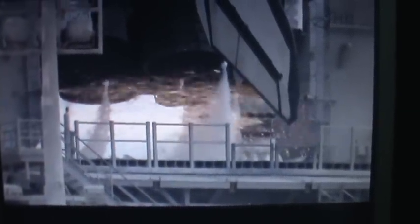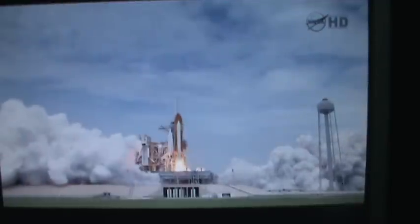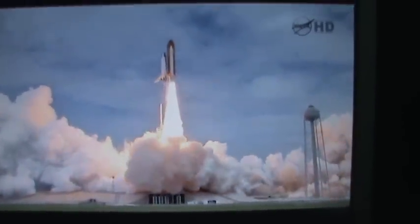10 minutes. 10, 9, 8, 7, 6. All three engines up and burning. 2, 1, 0, and liftoff! The final liftoff of Atlantis on the shoulders of the Space Shuttle.